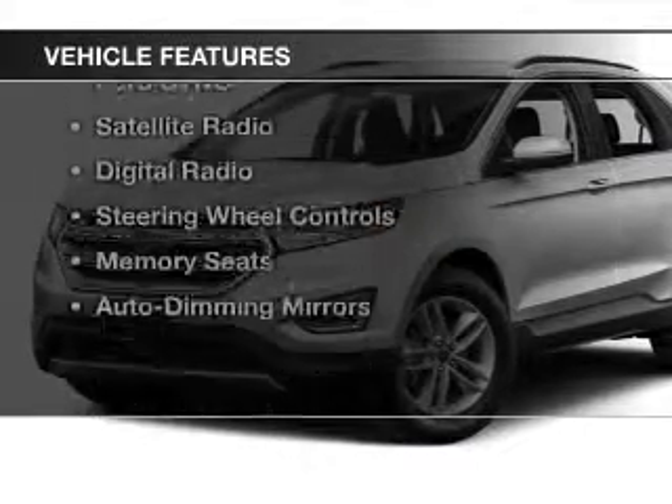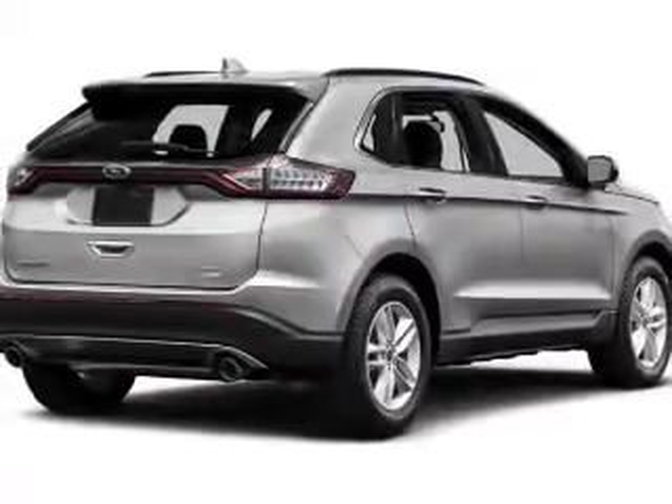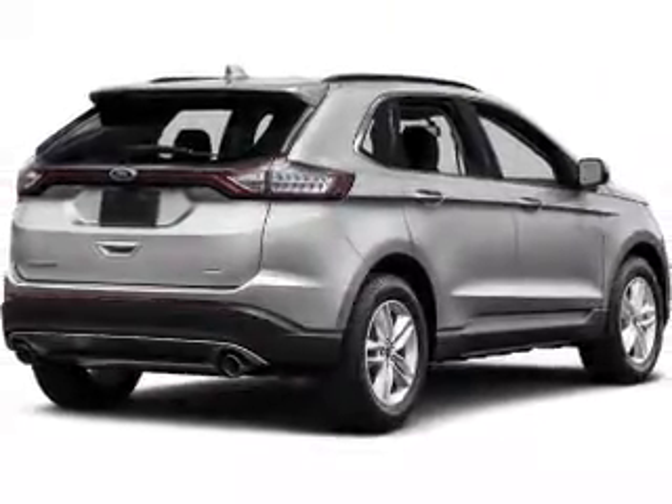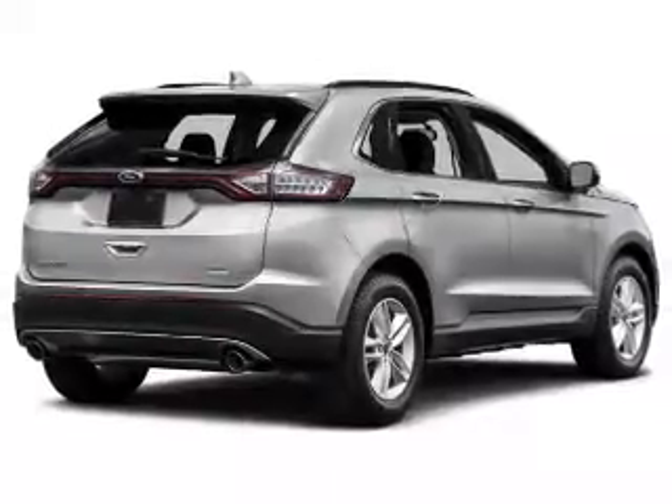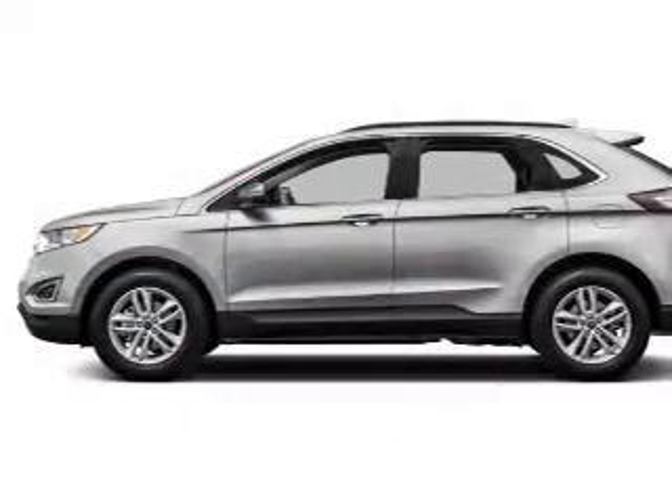The features include electric trunk, leather seats, heated seats, Bluetooth connectivity, Ford Sync voice activation, a satellite radio, digital radio, steering wheel controls, memory seats, and auto dimming mirrors.